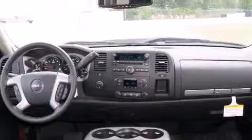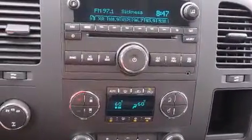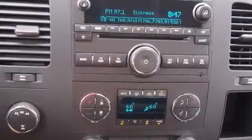A rear window defroster, a CD player, and power adjustable gas and brake pedals enable you to change their height and distance to fit your body, rather than you fit to their positions.